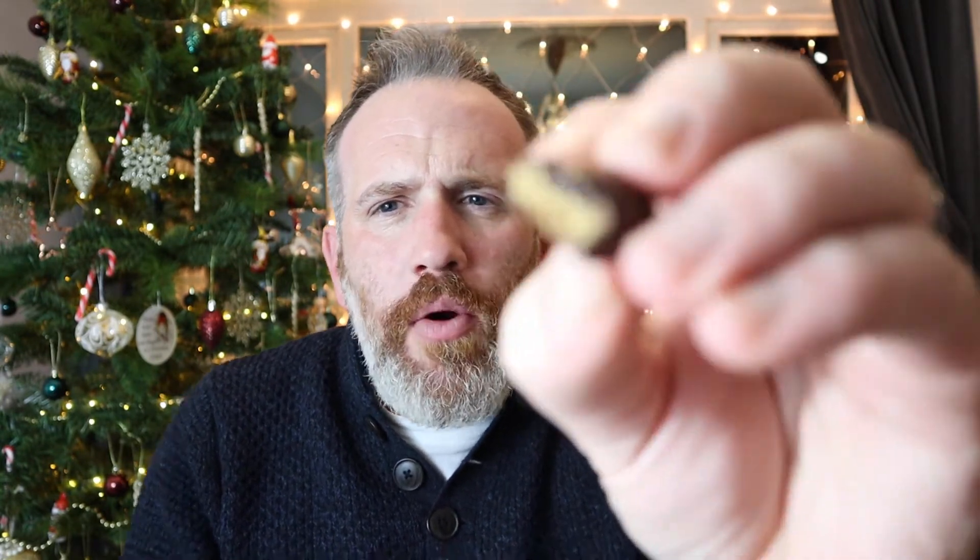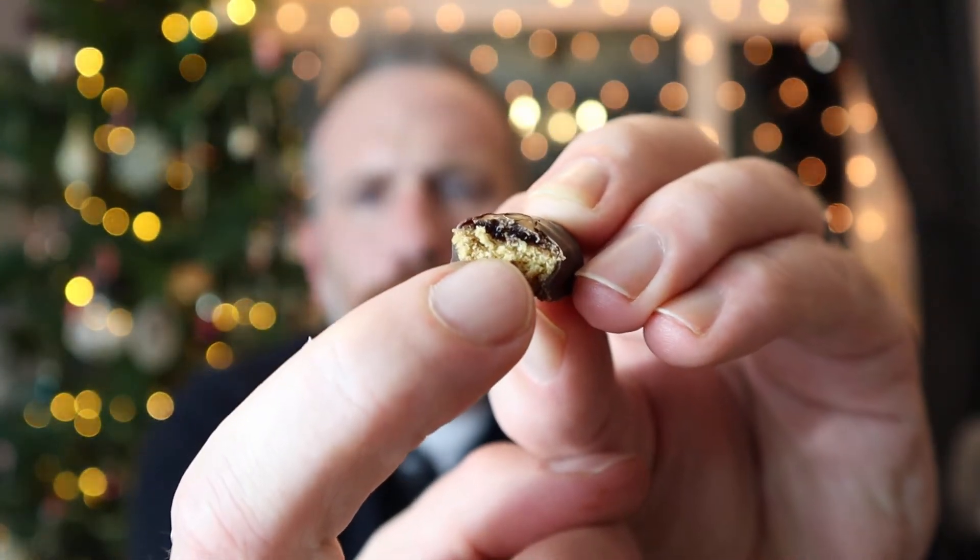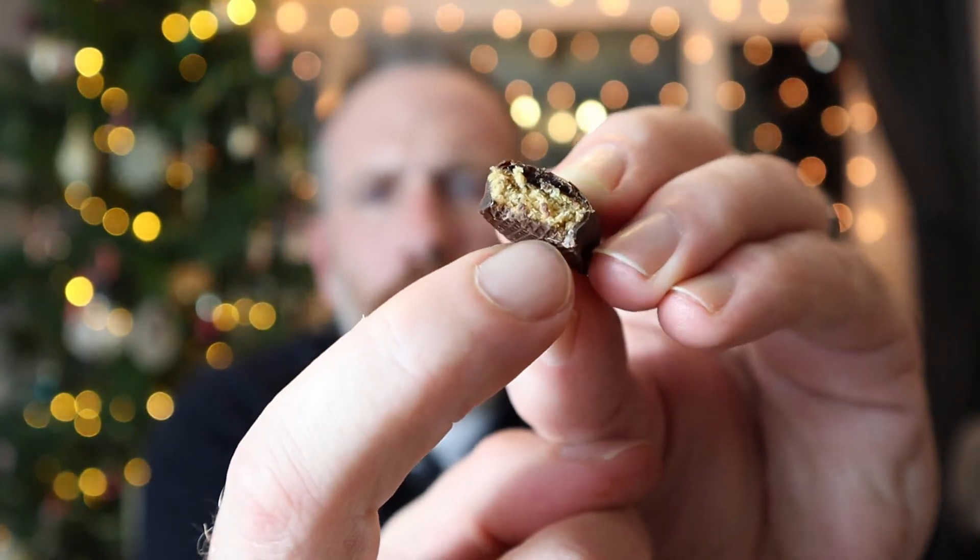You can taste the cranberry in that top bit - that's the cranberry there. That's the spiced Lebkuchen, and then we've got dark chocolate. They are a sweet snack - they're almost like a Jaffa cake, that's what it's reminding me of. These are nice! I'm a fan of Lebkuchen. I'll see you in the next video where I'll be eating some more Lebkuchen.